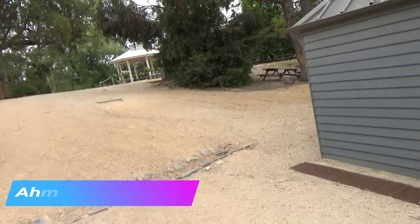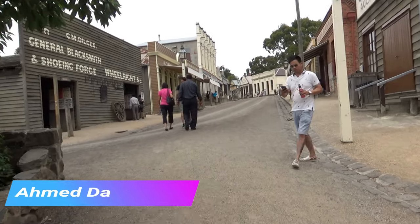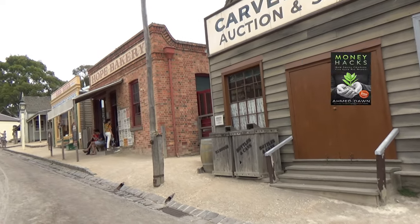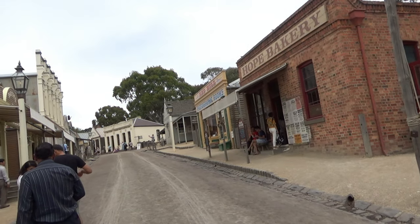In this episode I'm taking you inside a general blacksmith shop as they were 200 years ago. There will be more videos coming up from the Sovereign Hill gold mine city, located in the suburb of Ballarat, an hour's drive from Melbourne.